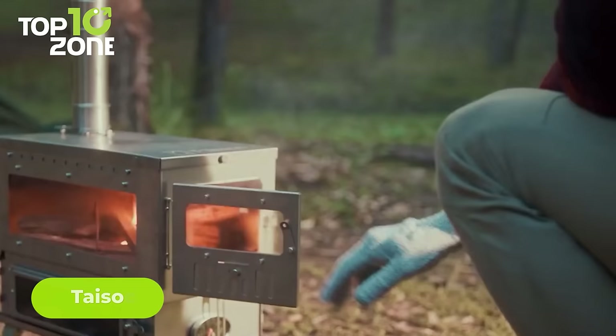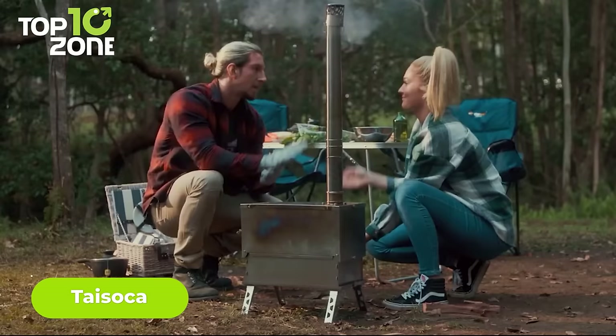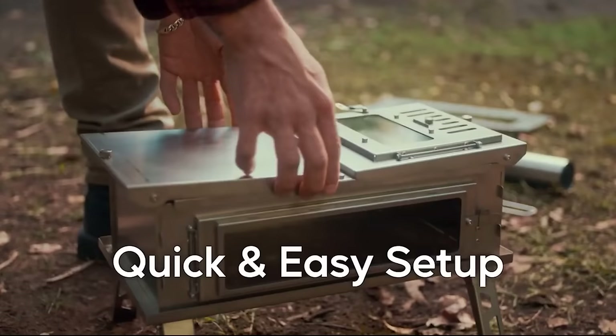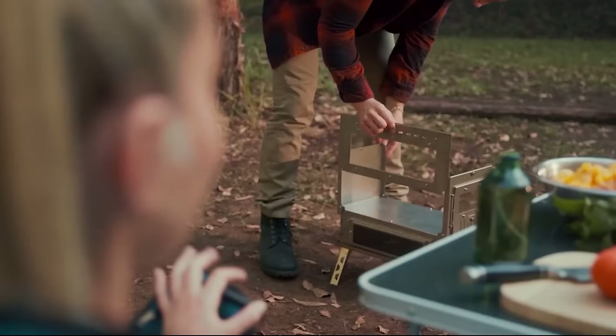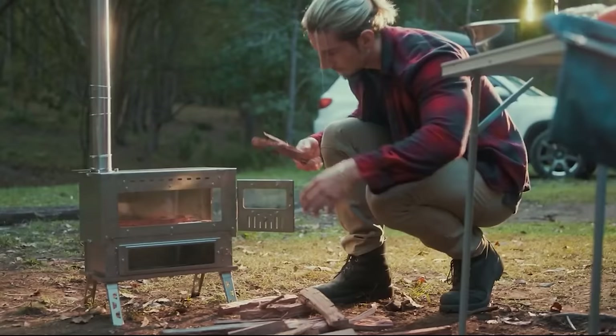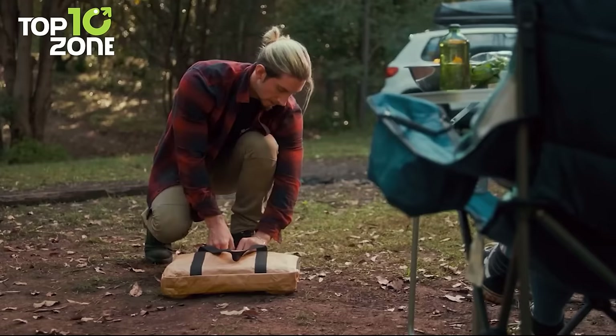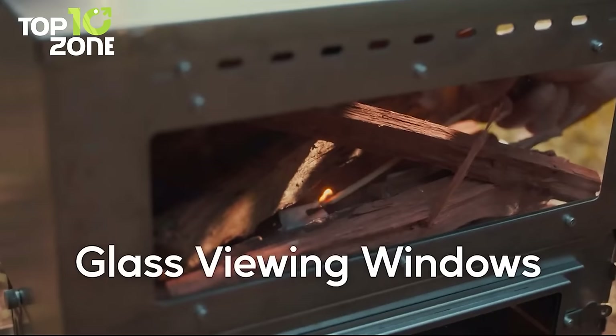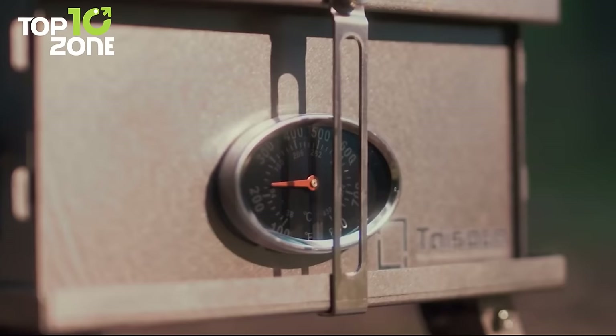If you love outdoor adventures, you need a reliable companion that can keep you warm, cook your food, and make your experience more enjoyable. Here we have Taisoka, the ultimate outdoor stove, grill, and heater. Taisoka is made out of titanium, which makes it durable, lightweight, and eco-friendly. It has a double-layered design that allows you to use the top layer as a grill and the bottom layer as a heater. You can fold it to carry it easily in your backpack, and there's a transparent glass lid and built-in thermometer to help you control the temperature.